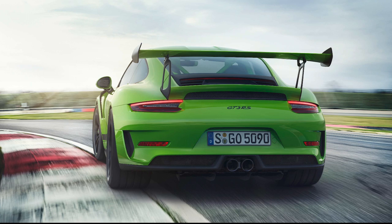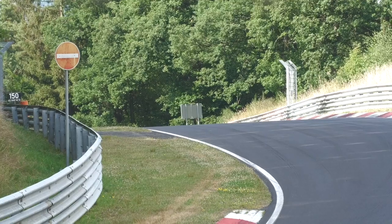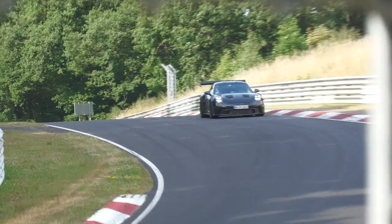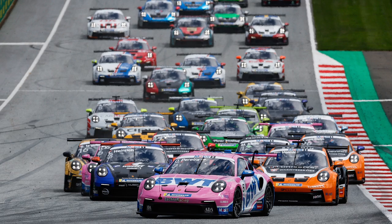Expect an engine output to beat the last GT3 RS's 520hp, although unlike the GT3, the RS model will be PDK automatic only, with its heightened focus on outright performance, meaning no manual gearbox will be offered. This is about as close as you can get to Porsche's racing 911s on the road after all.